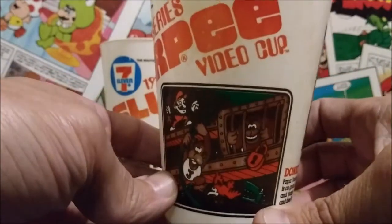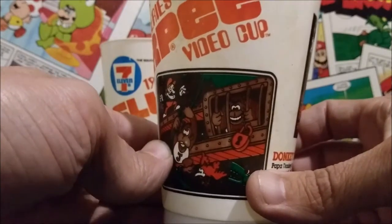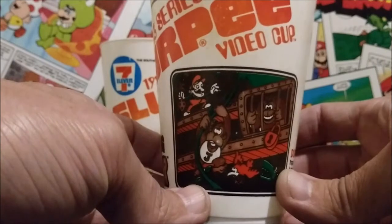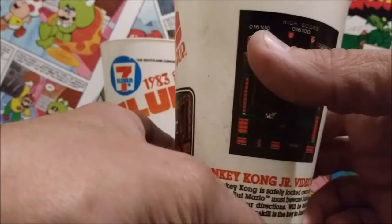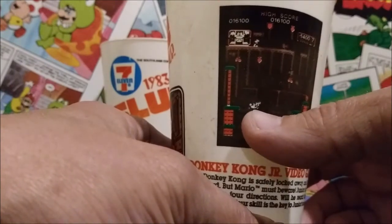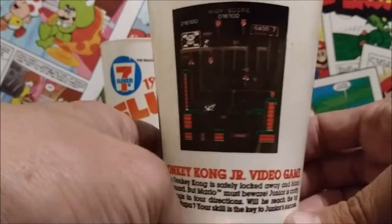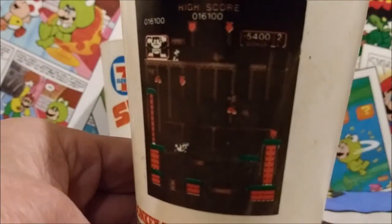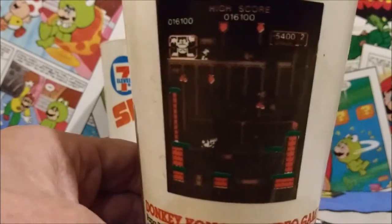And then we have the classic Donkey Kong Jr. scene with Mario having Donkey Kong locked up in the crate, and Jr. on his way up avoiding birds and climbing up vines to save his paw. Oh, look at how much better that image came out here. You see Donkey Kong trapped up there, and there's Jr. right there — a little hard to make him out, a little kind of white blob. But you have the big trees and the vines and the birds and the fruit and the high score. That really, really came out great. I mean, that's amazing — for how clear that looks, for 1983, for that actual shot from a video game on a 7-Eleven cup. I am very impressed by that.